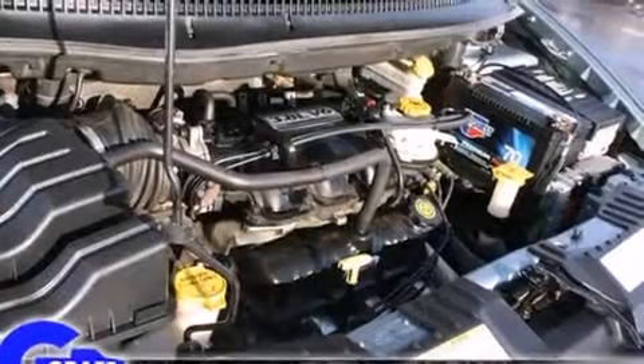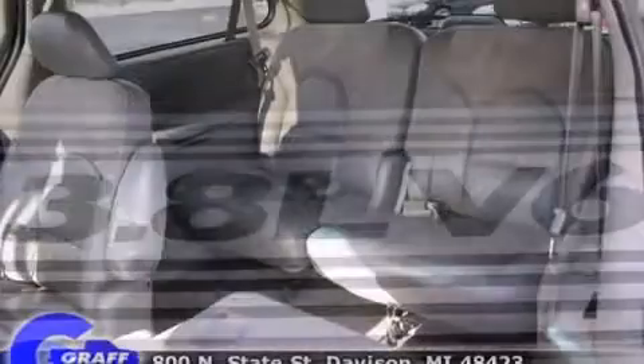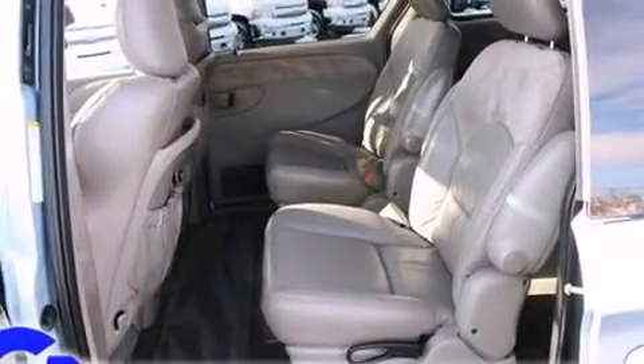Premium sound drives 10 speakers, providing you and your passengers a sensational audio experience. Passenger security is always assured thanks to various safety features such as front and side impact airbags, a panic alarm, and four-wheel disc brakes with ABS.